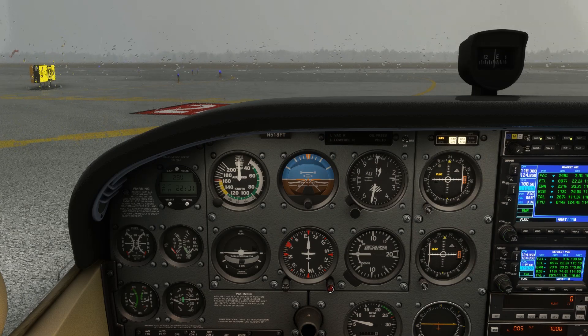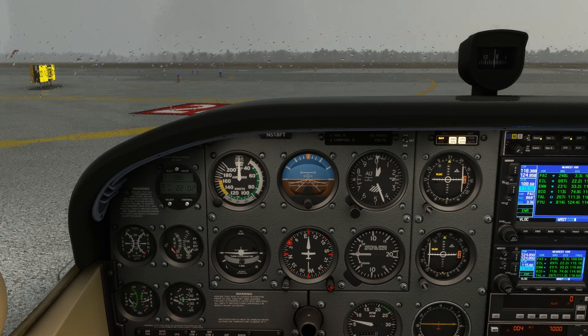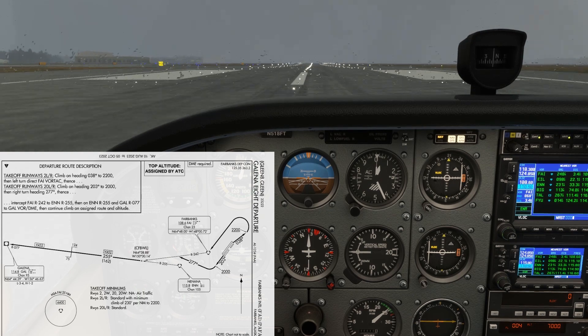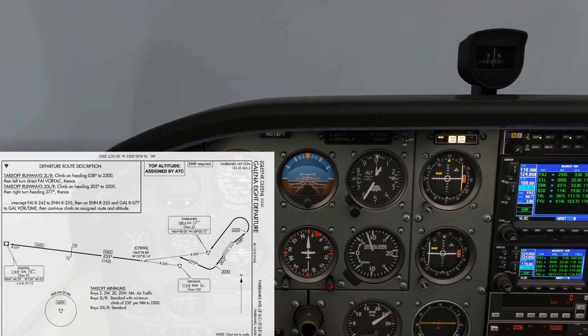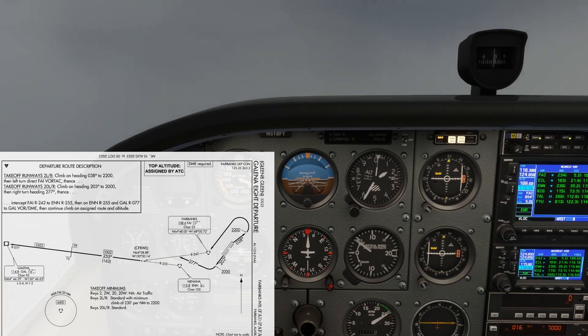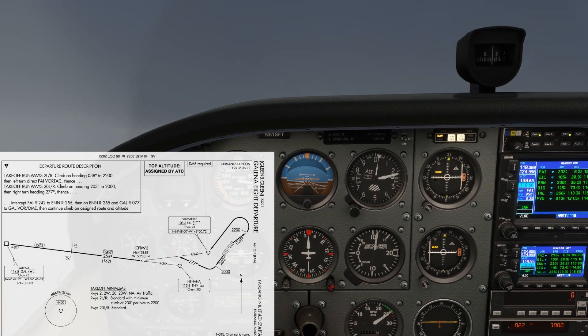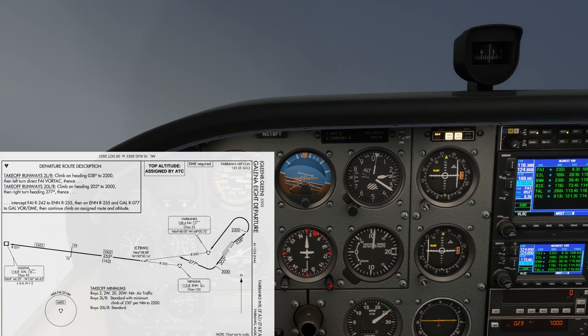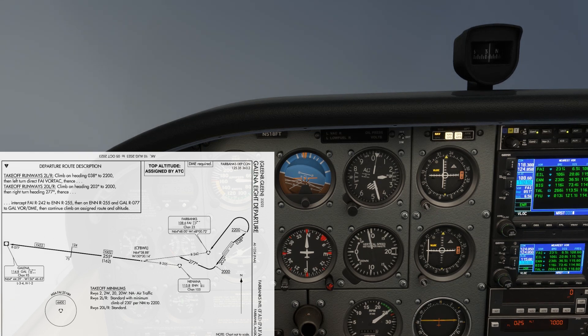To make life easier, we'll set our heading bug to our first heading on the procedure, 038 degrees. We'll put the altimeter setting in, and it reads the field elevation of about 450. Our first turn out at 400 AGL will be about 850 on the altimeter then. We get our takeoff clearance and start out. It's a nasty day, so we're quickly in instrument conditions. We're on runway heading 021 degrees at first. At 400 AGL, we're going to start our right standard rate turn to 038 degrees. It might be around this time that we would get handed off to departure.